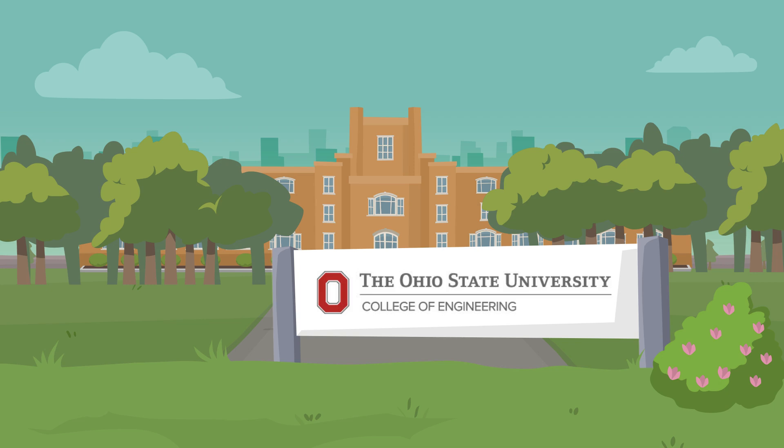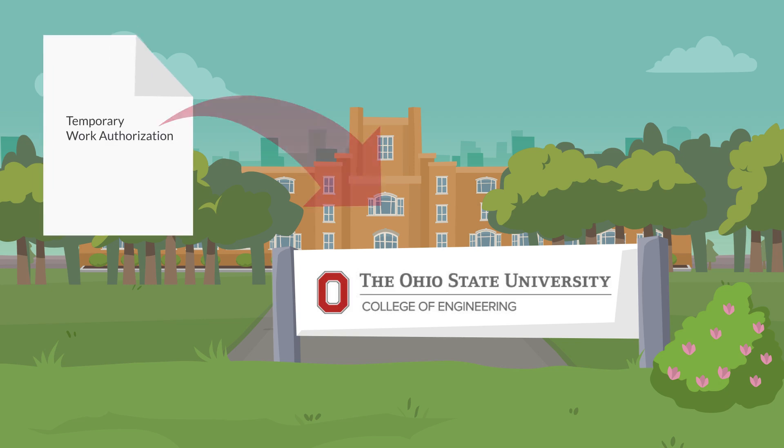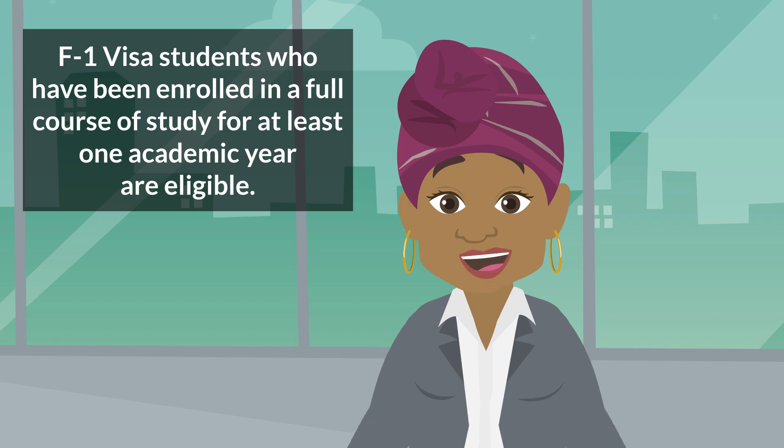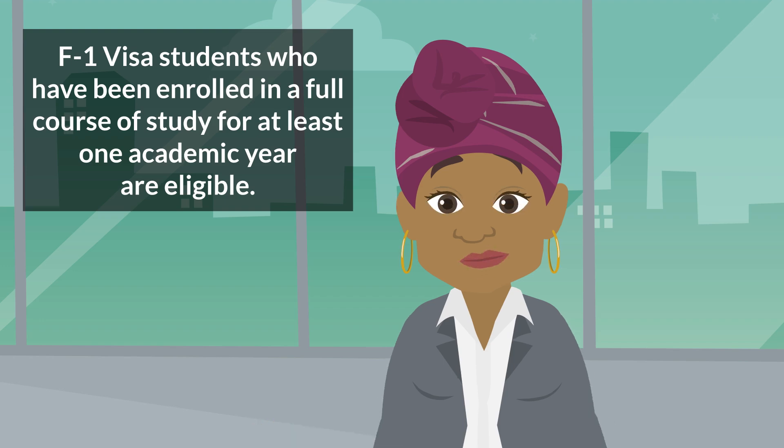Curricular practical training is a temporary work authorization related to a student's academic program. F-1 visa students who have been enrolled in a full course of study for at least one academic year are eligible for this type of work authorization.